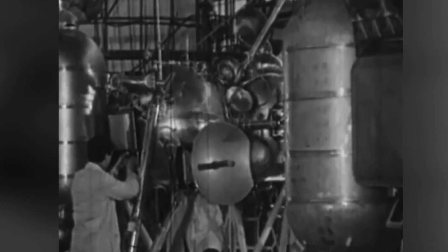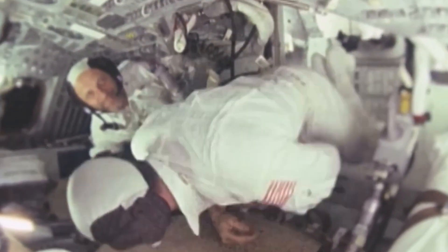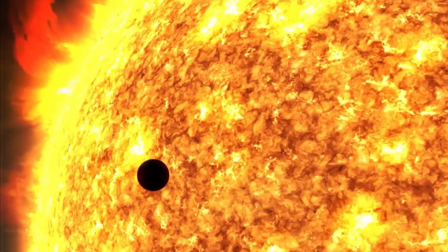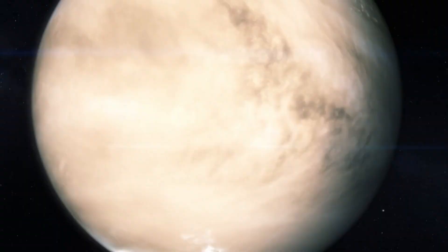Our neighboring planet resembles the Earth in its prime. It's true that the entire celestial body is enveloped in an impenetrable veil of clouds, but beneath it lie dense primeval forests and vast oceans that may well have given rise to one or two living creatures.